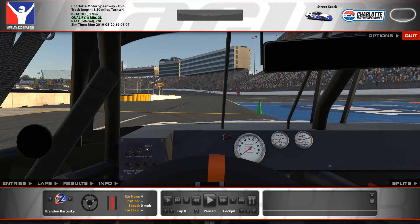What is up guys, we are back here with another round of Street Stock Rookies here on Charlotte. Let's drop into our qualifying laps right now.